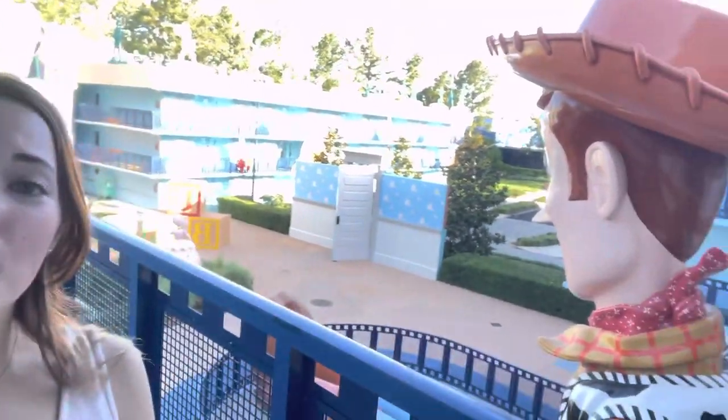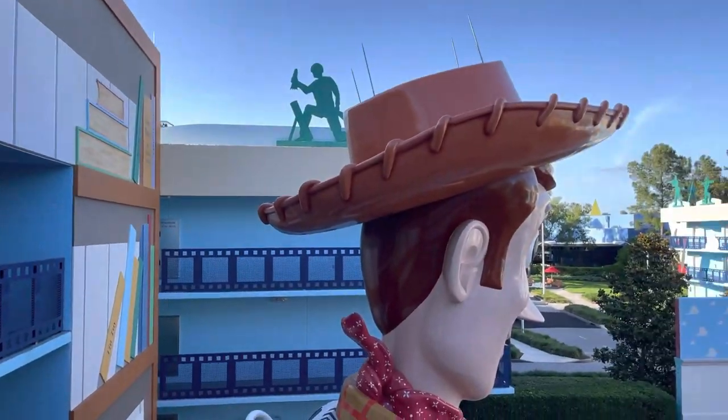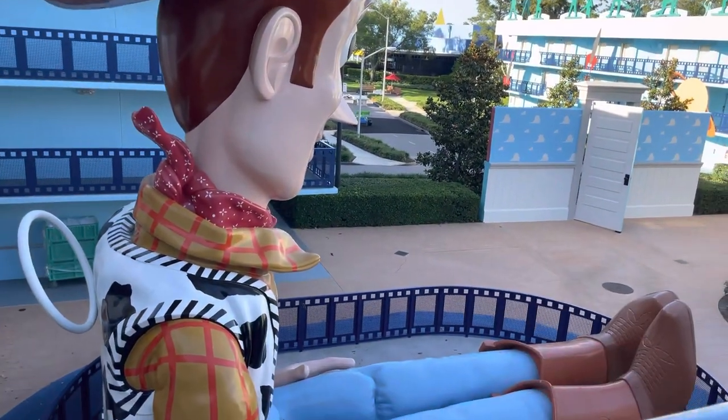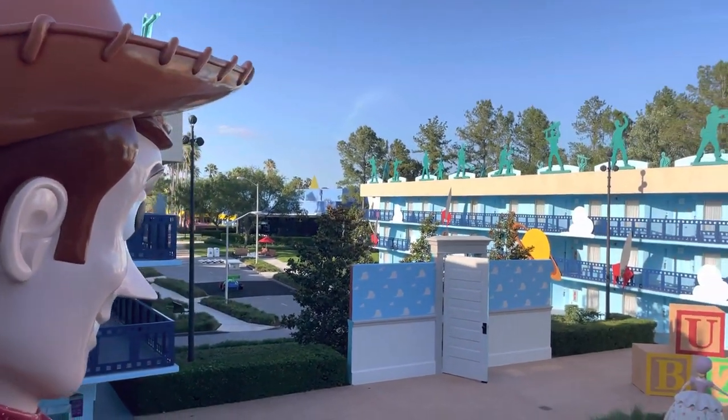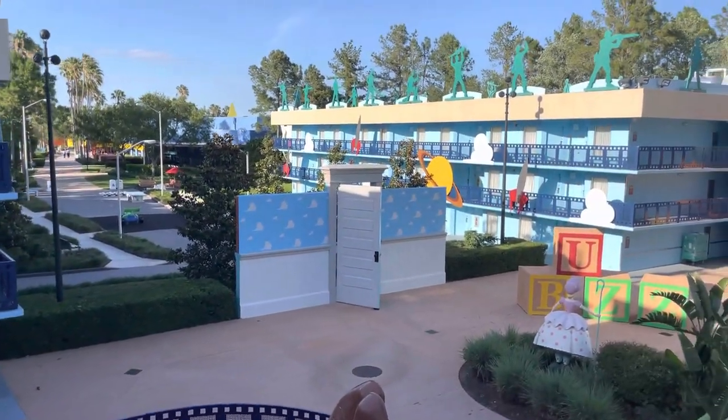Hi guys, welcome to my YouTube video! In today's video we are doing a staycation — my best friend and I are staying at Disney's All-Star Movies Resort. We are in the Toy Story section, and we're super excited. This is a value resort on Walt Disney World property; the theming is just super cute. We got a preferred room here and this is our view — isn't this awesome?